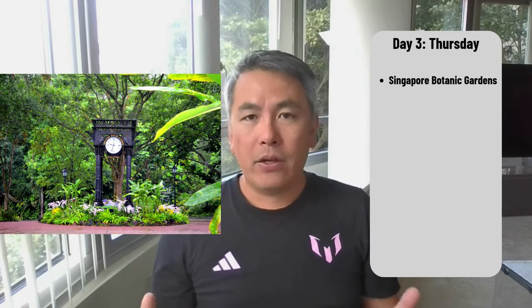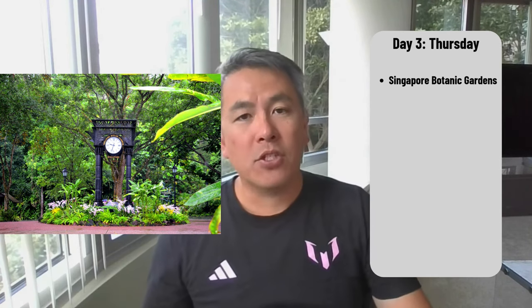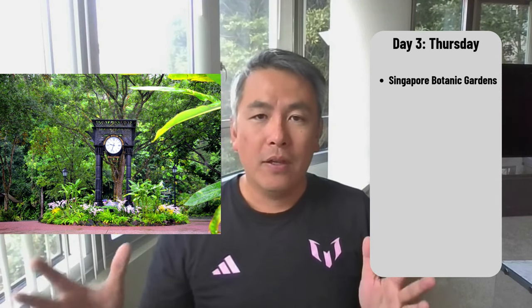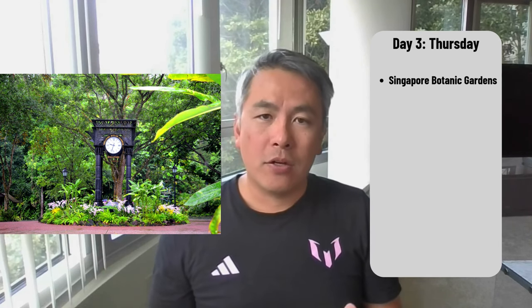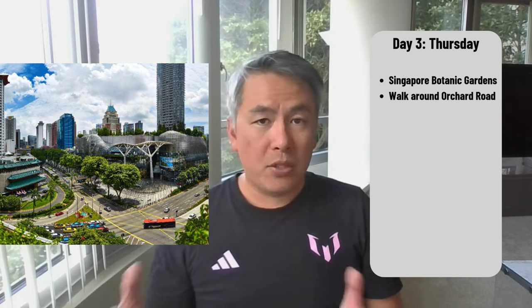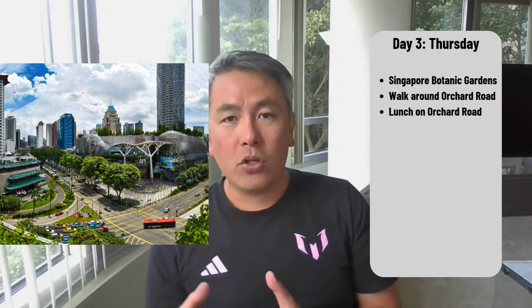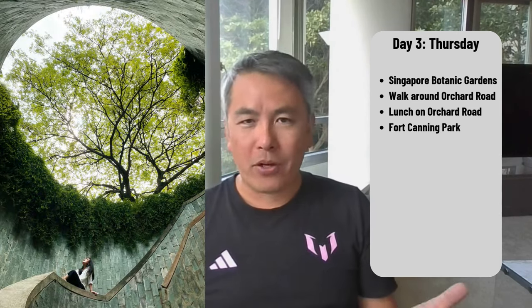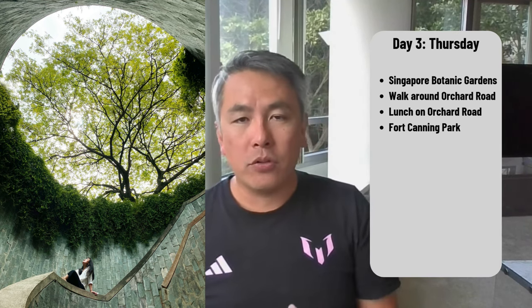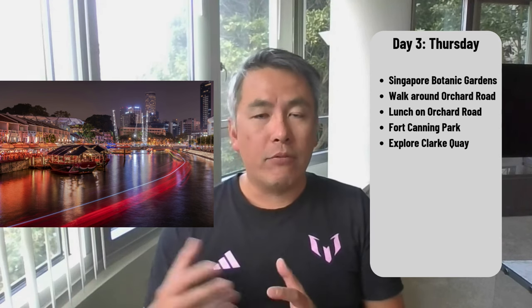The next day is Thursday. First, we plan to go to the Singapore Botanic Gardens — I hear it's one of the best botanic gardens in the world and it's free to enter. I personally love botanic gardens; I used to live right by the San Francisco Botanical Gardens, which was always a treat to walk through. After that, we'll head to Orchard Road, a very popular shopping district. We're not big shoppers, but it's a nice area to explore, check out different shops, find souvenirs, and have lunch. After Orchard Road, we're going to Fort Canning Park — with our daughter, it'll be nice to walk somewhere peaceful and green, maybe have a picnic. Then we'll head over to the Clarke Quay area, known for nightlife and dining, check out some restaurants, and retire back to the hotel for a quick break.